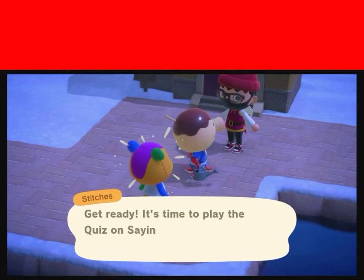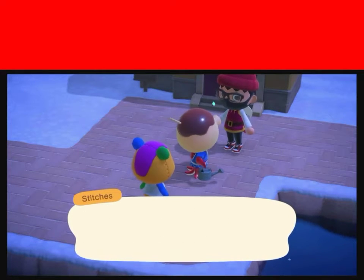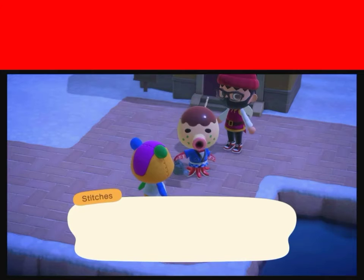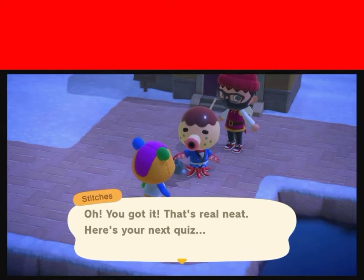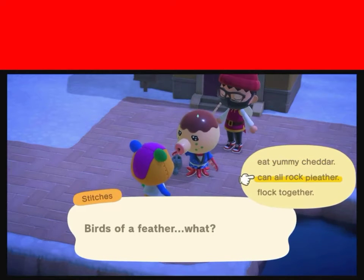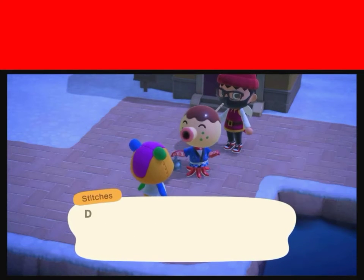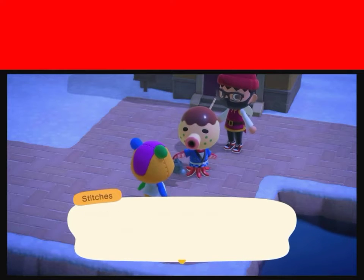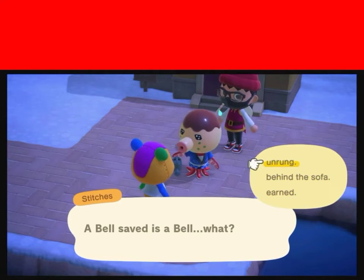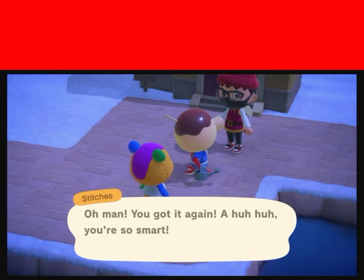Hey, Stitches and me are playing a game, you want to play too? It's real hard — it's time to play the quiz on sayings! Okay, the first saying is: two wrongs don't make what? That's real neat. Here's your next quiz: birds of a feather... flock together? A bell saved is a bell earned. Do I get a prize?